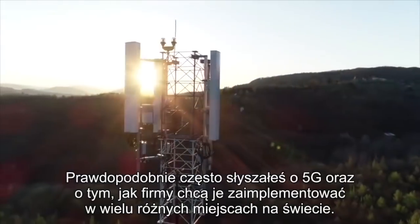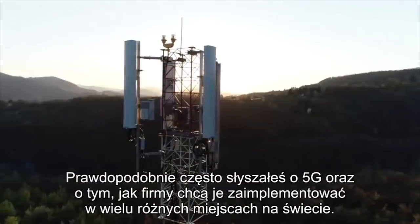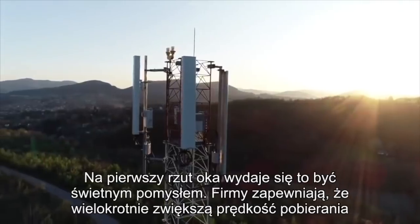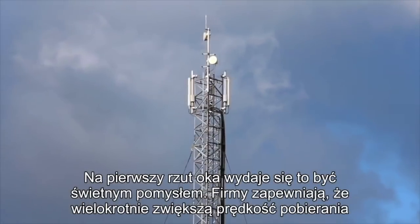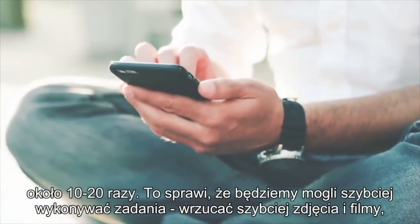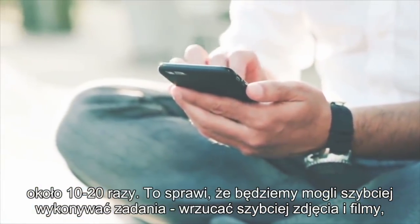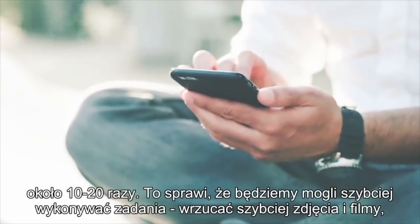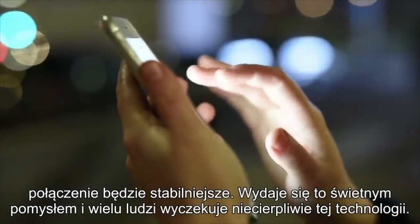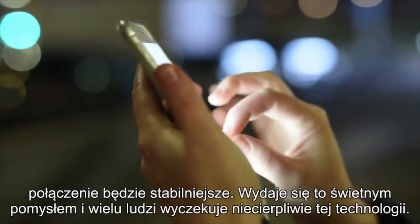You've probably been hearing a lot about 5G and how companies plan to implement these in various locations across the globe. At face value, this appears to be a great idea. The companies are promising us much faster download speeds. In fact, some researchers have estimated that these upgrades will mean wireless networks will be around 10 to 20 times faster than they currently are. This is great news as it means tasks will be completed faster, more people will be able to upload photographs and videos, and there will be wider coverage and more stable connections.